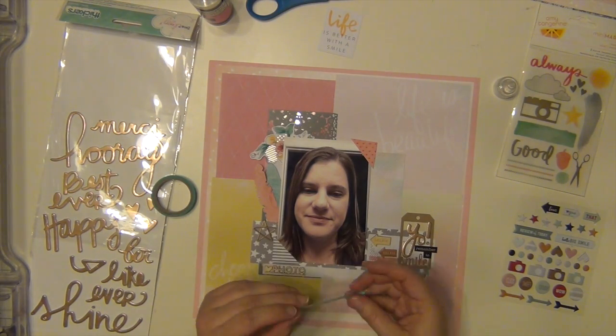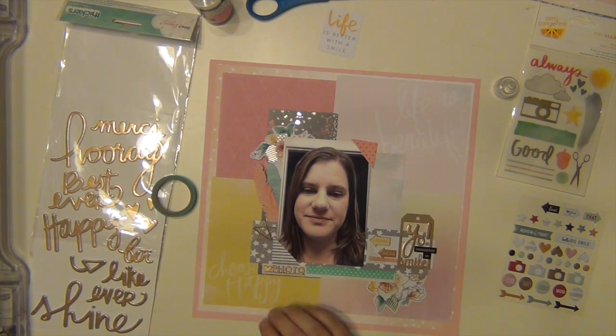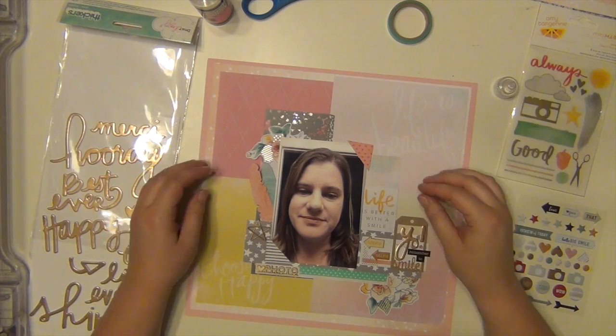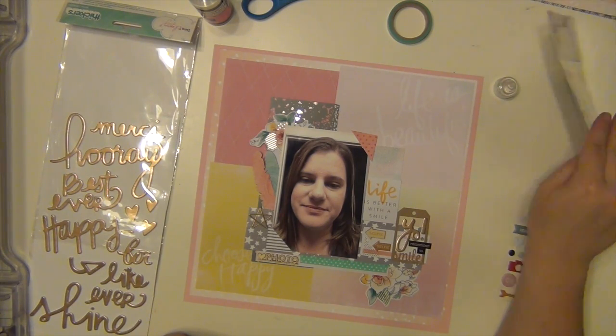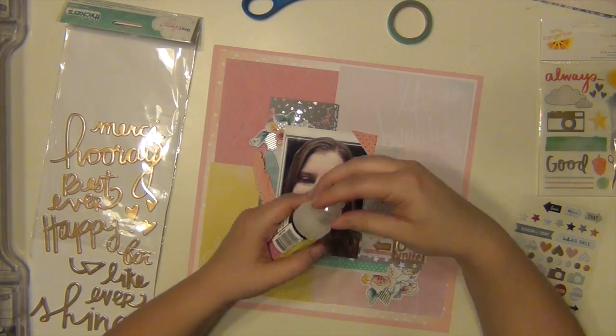I'm also using this washi tape — it's a thin washi tape from the Amy Tangerine Stitch line and it's a really pretty aqua color. And I have this die cut that says 'life is better with a smile.' So my journaling is going to be all about remembering to smile and looking at the bright side of things and being happy.